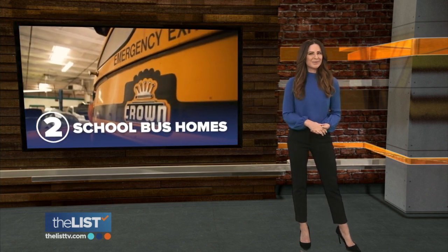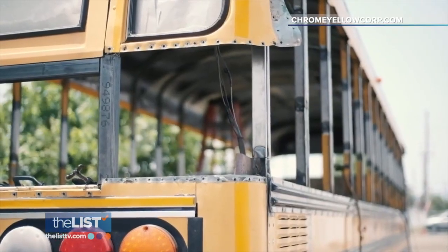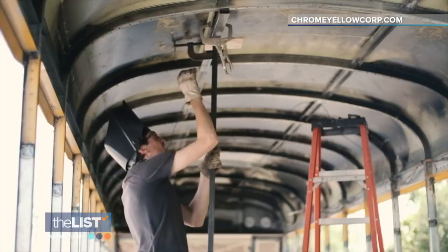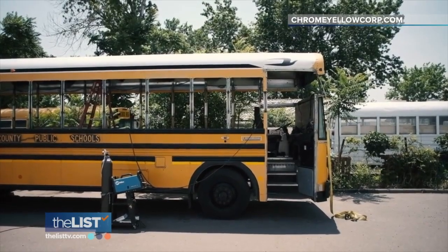At number two is a school bus conversion. The name is Charlie Kern, and you can get in touch with a team at Chrome Yellow. Chrome Yellow is a team of bus home builders who will build you a custom home on wheels, help you find a bus, help design it for you, and advise on how off-grid it can be.